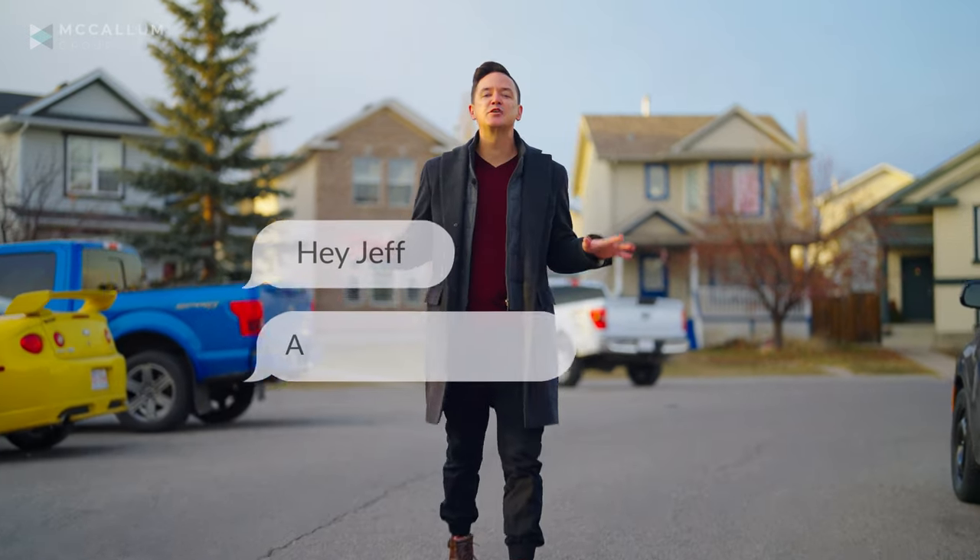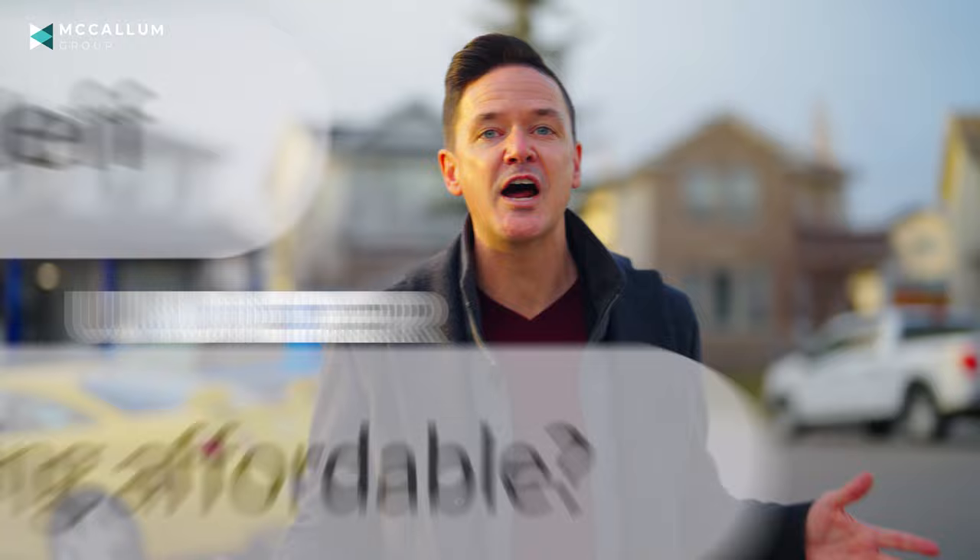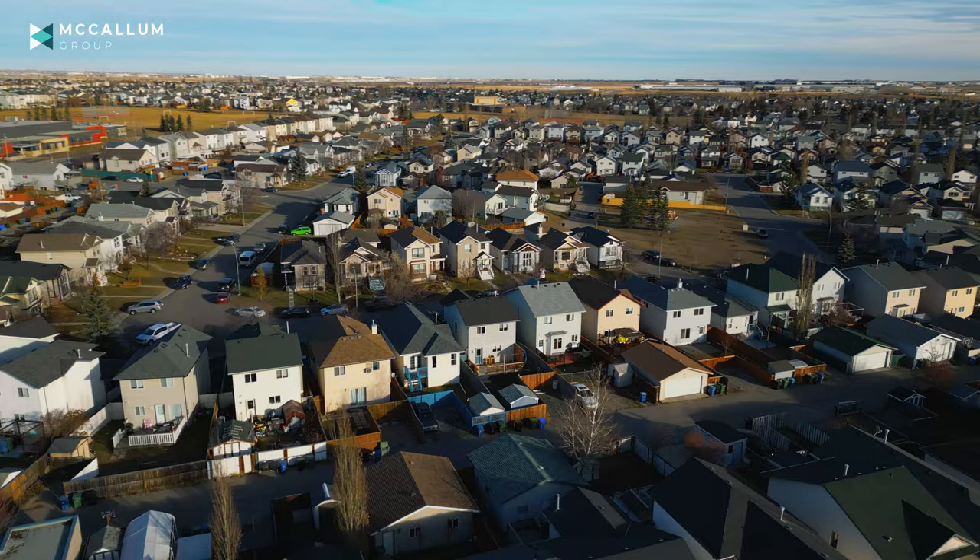People keep telling me, Jeff, there's just not a lot on the market in Calgary for starter homes under $500,000. But we've got a particular property coming to market that might just be the deal you're looking for, and here's your chance.